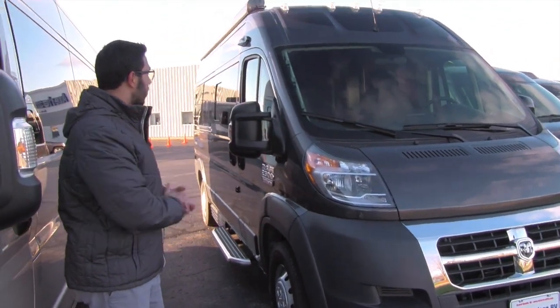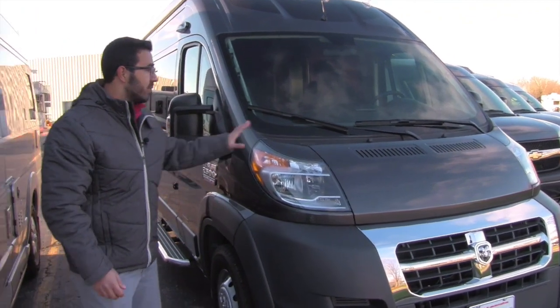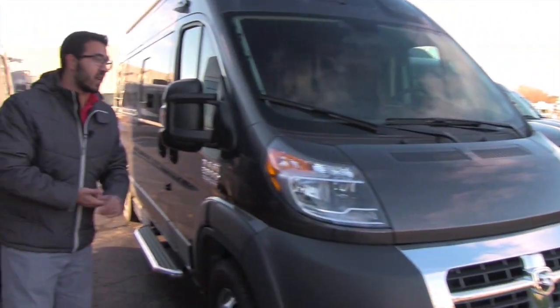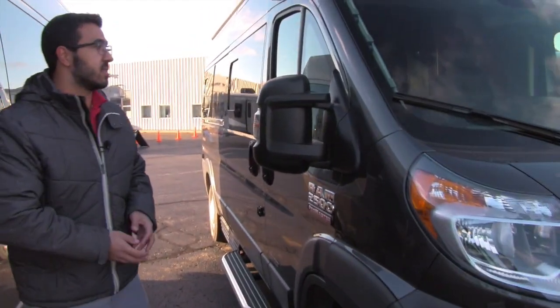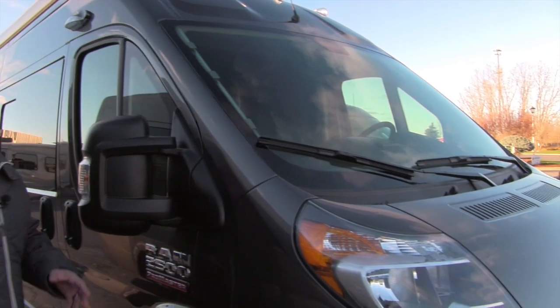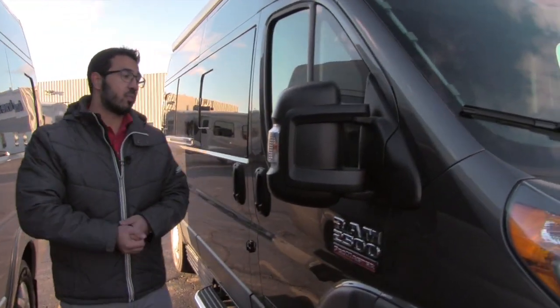Let's go ahead and start up front and make our way back, then head on in. This one is built on the Ram Promaster 2500 chassis with the V6 engine. It has a nice, beautiful big windshield — if you take a look at that, you have great visibility on the Promaster chassis.